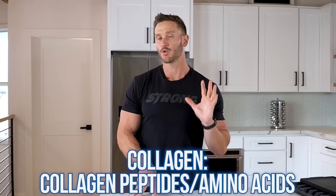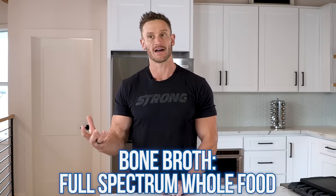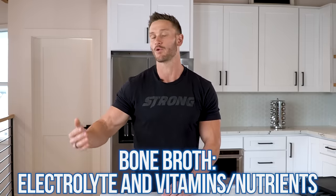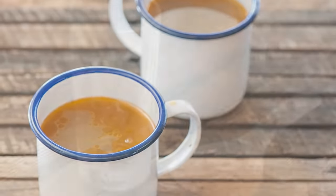With a collagen supplement, you are looking directly at the collagen peptides, directly at the amino acids, directly at what will get broken down and ultimately used in your body. With bone broth, you're looking at a full-spectrum whole food that may have slightly less bioavailability with the collagen, but may have more supporting compounds — plus more electrolytes and vitamins and nutrients extracted from the marrow when simmering. So it's not necessarily fair to compare a collagen supplement to a bone broth drink — one is a whole food, one is a supplement.